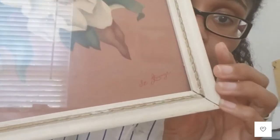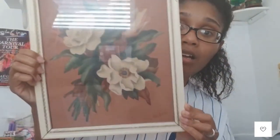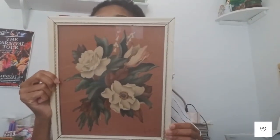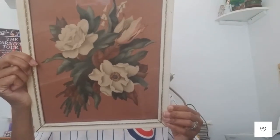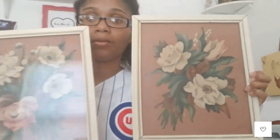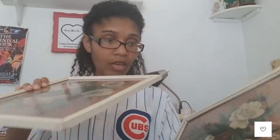And then these lovely floral pictures — I did look these up prior to filming. They're kind of hard to see because of the glare, but I think they're from like the 1940s. They appear to be prints, probably not originals, and there are two of them as well. Lots and lots of home decor that I'll be posting to dearaliceco.com — make sure you go check that out.